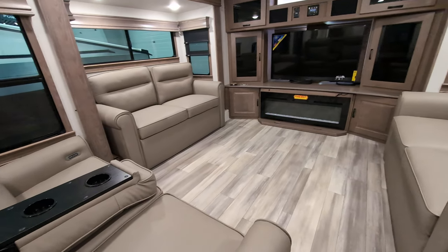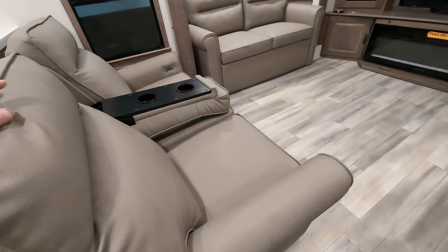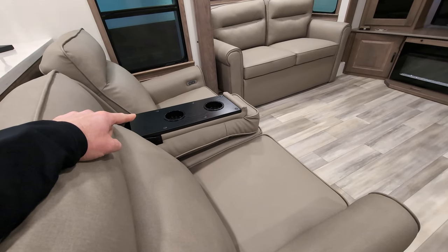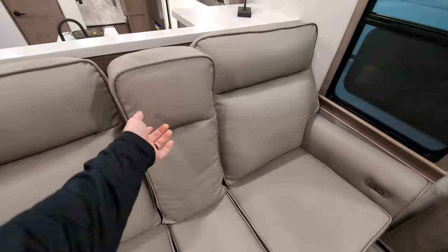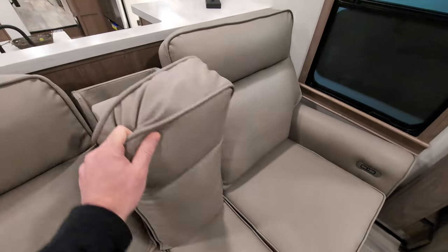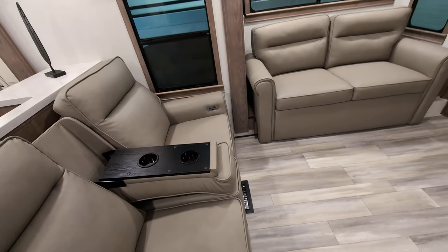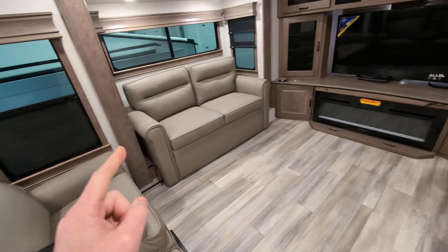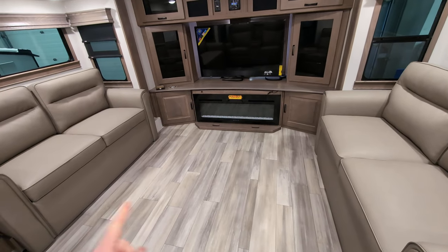Let's start up here in the living room. First and foremost, we have these beautiful theater seats here with the cup holders. You and the missus are getting along — it's in that position. You and the missus aren't getting along — you're in that position. But if you need even more space than that from one another, check it out — you have opposing jackknife sofas here.